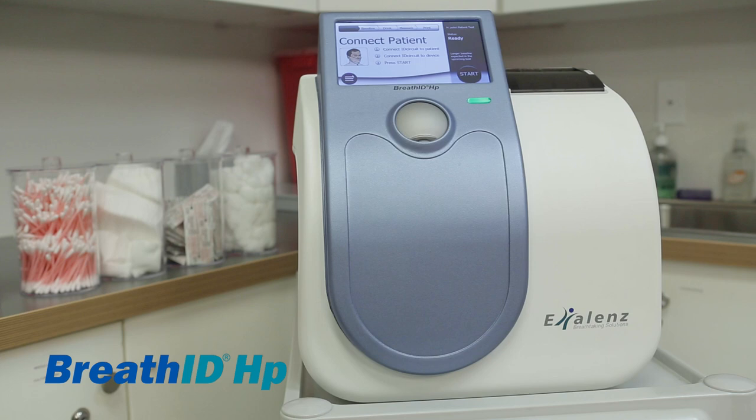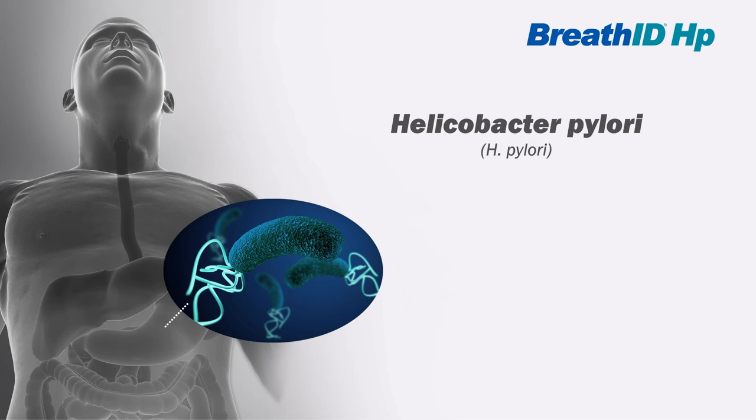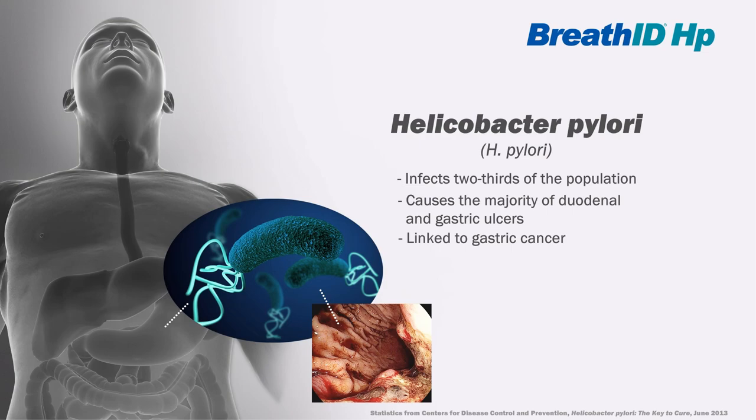Excellence introduces the Breath ID HP urea breath testing system, advanced non-invasive testing technology for the world's most common bacterial infection, Helicobacter pylori, more commonly known as H. pylori. The Centers for Disease Control and Prevention estimates over two-thirds of the world's population is infected with H. pylori, often unknowingly. The bacteria causes a variety of gastrointestinal issues, including the majority of gastric and duodenal ulcers, and is even linked to gastric cancer in recent studies.